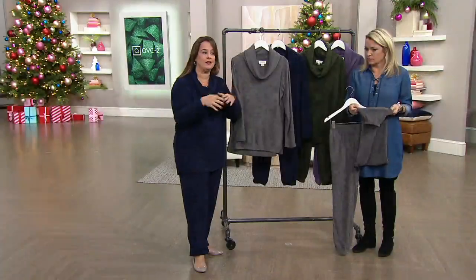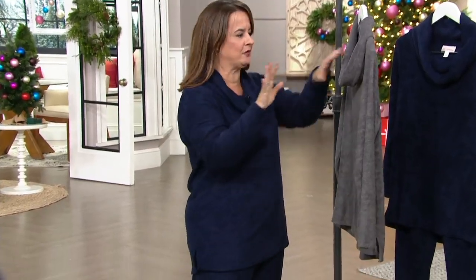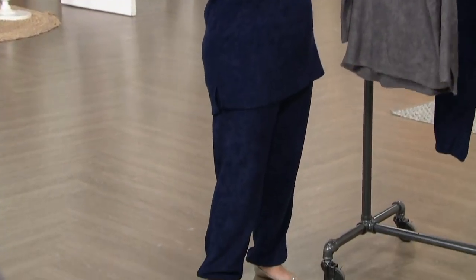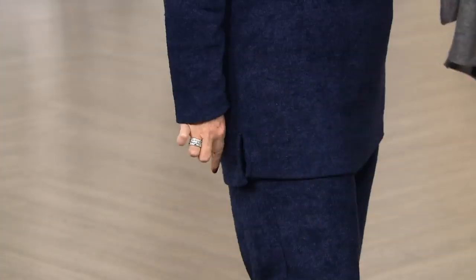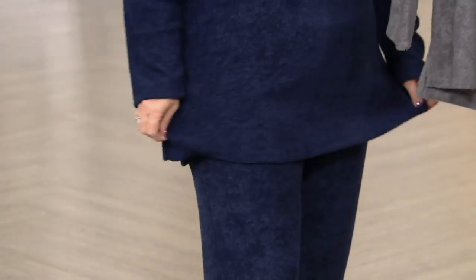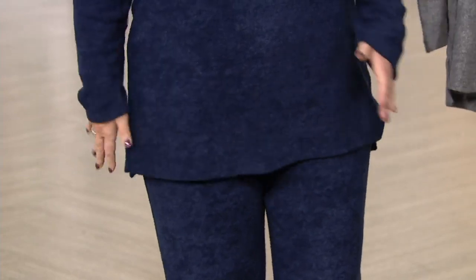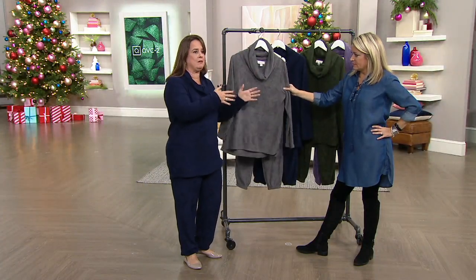So if you do happen to fall asleep on the sofa binge-watching something, it's not uncomfortable. It's cute — I love the length of the top, it's really cute. It's slightly high-low, just a smidge, and it's got a slit here. Real easy, it lays nicely. I'm a QVC medium and I am in a medium.